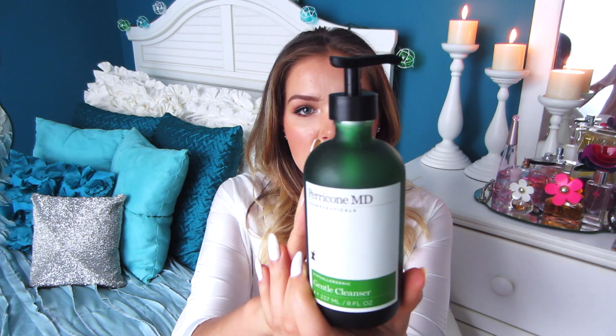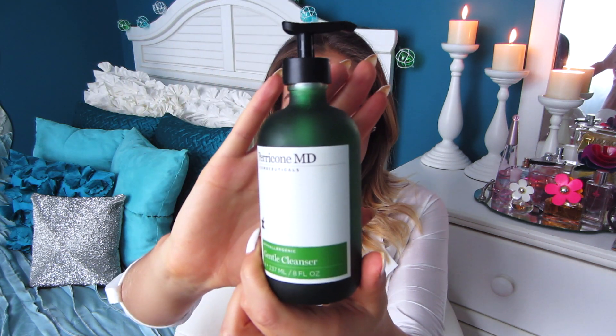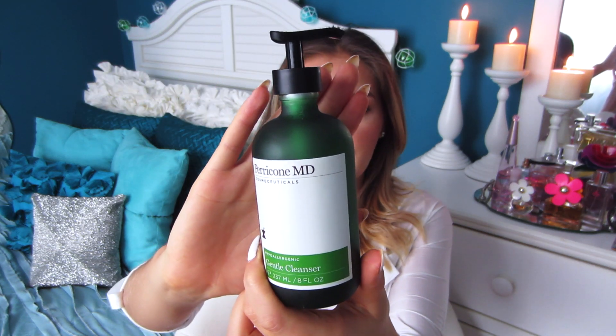Starting off, this is really a holy grail product. This is the Paracone MD Cosmeceuticals Hypoallergenic Gentle Cleanser, 8 fluid ounces. I'm obsessed with this cleanser. It does not break me out. It makes my skin baby soft. I've tried every cleanser under the sun and never really experienced benefits — it was just, does it break me out or not? But with this one there really is a benefit and I'm obsessed with it.